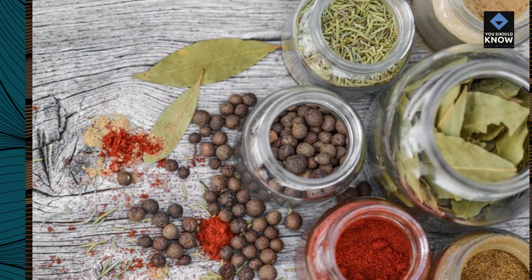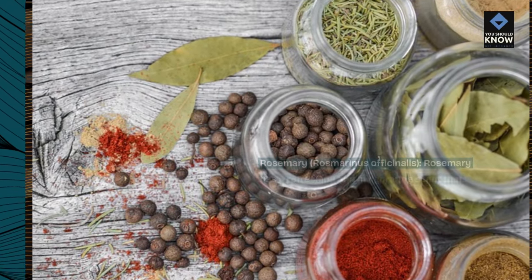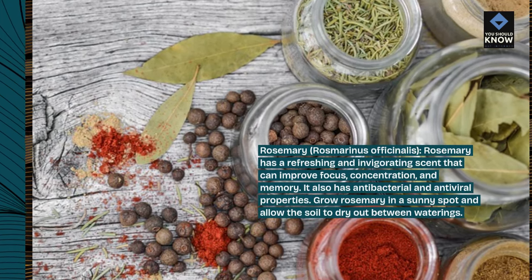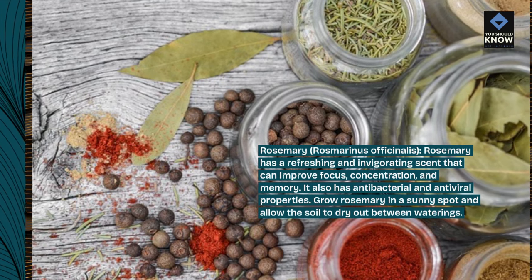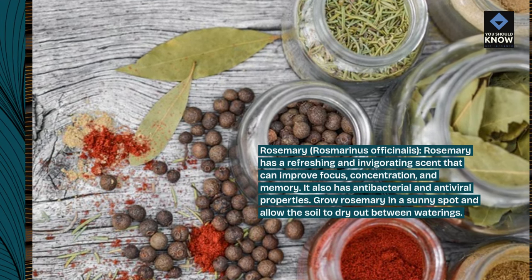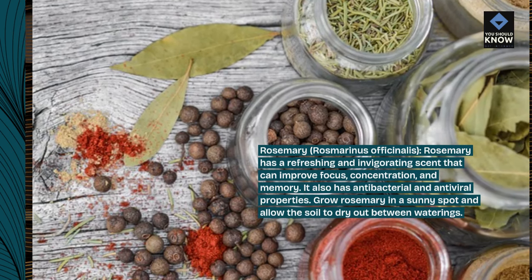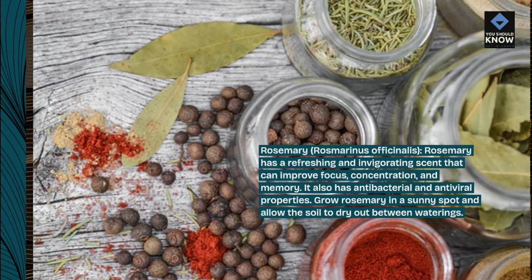Rosemary, Rosmarinus officinalis. Rosemary has a refreshing and invigorating scent that can improve focus, concentration, and memory. It also has antibacterial and antiviral properties. Grow rosemary in a sunny spot and allow the soil to dry out between waterings.